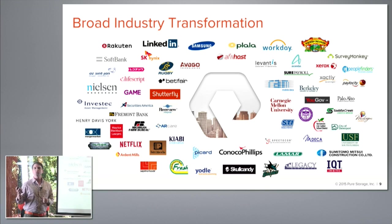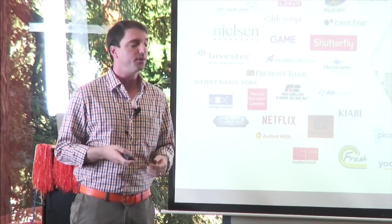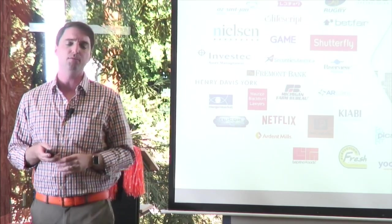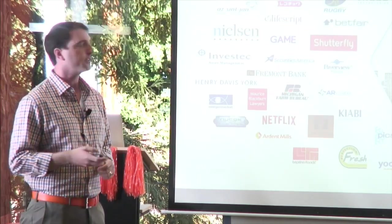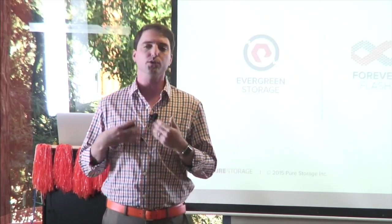This is applicable to every industry — from financials with faster access to information for better business analytics, to SaaS-based companies wanting better user experience to keep people on their site longer, to smaller school districts wanting VDI deployments that are much quicker, giving students a better experience and much more efficiency than they had previously.